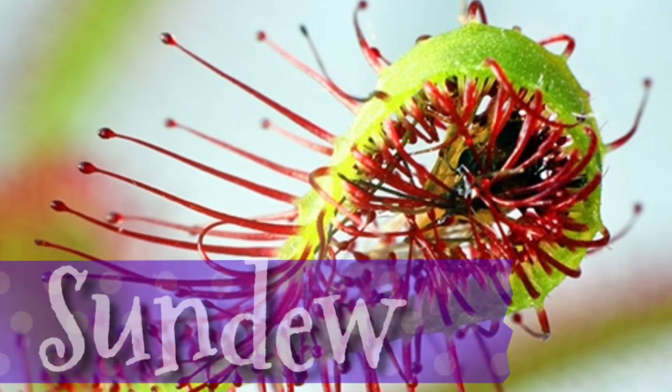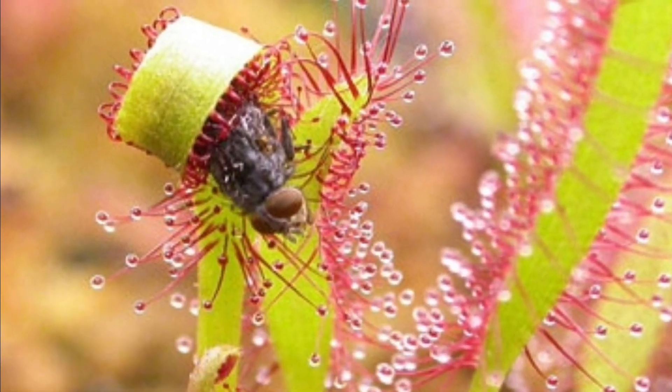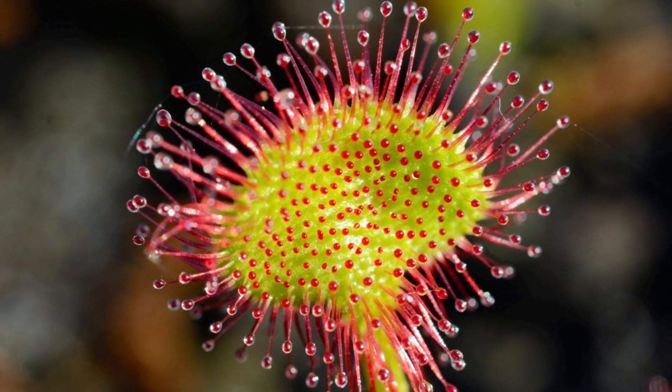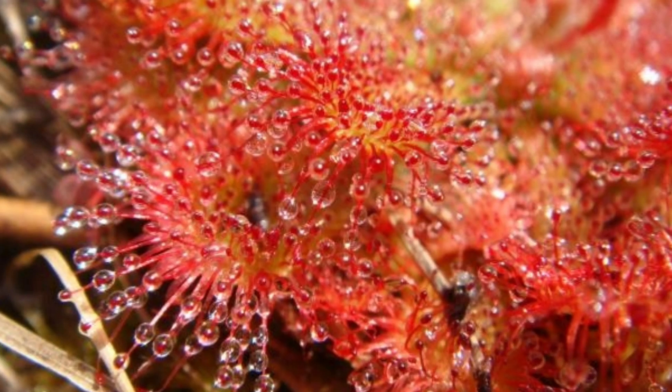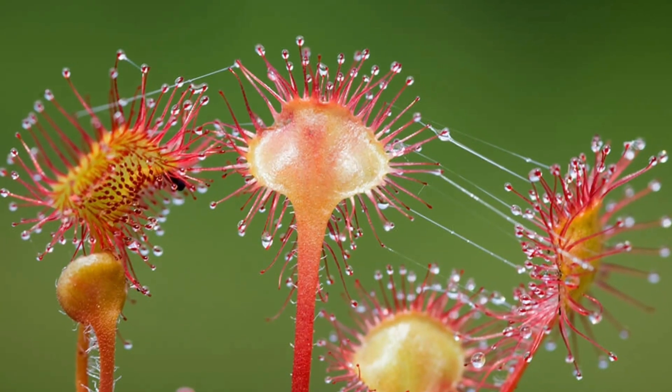Australian Sundew: thirsty bugs are drawn to what look like raindrops on the leaves. But the water is actually a glue-like substance to trap bugs. Oh, what a sticky situation.